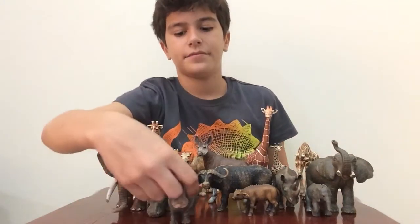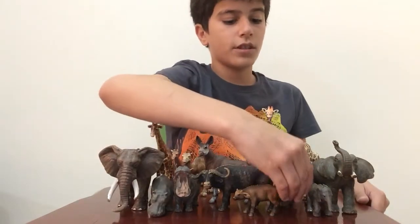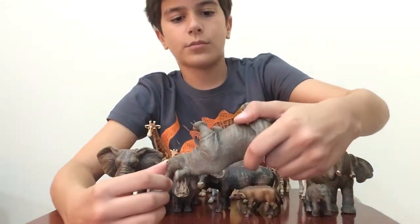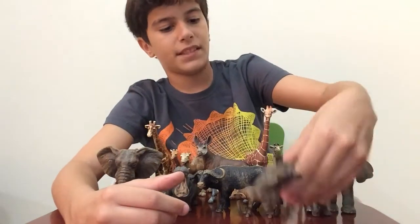Now we have a rhinoceros - a black rhinoceros. This is all from 2008, but there's a new one from 2016. It's the same so you're not going to buy it.